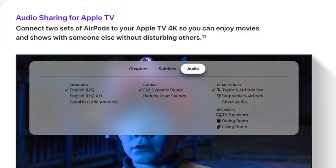Finally, if you have two sets of AirPods and an Apple TV 4K, you can connect both of them to the Apple TV so that you and your partner can have a movie session together without disturbing anyone else at home.